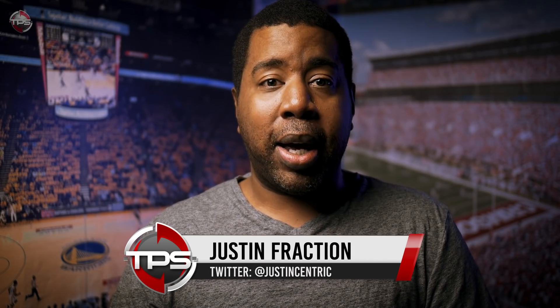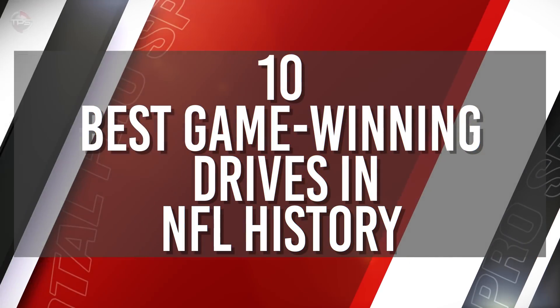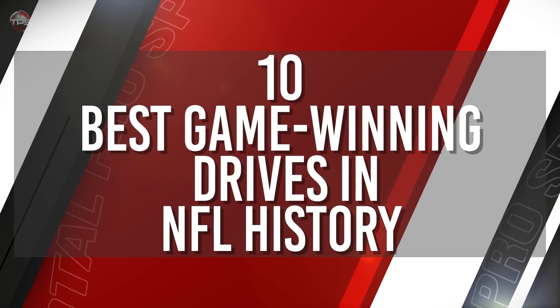We've all seen hundreds and hundreds of game-winning drives in the NFL, but really we only remember the ones that take place when there's something big on the line. Many NFL superstars have submitted their legacies with a crucial play on a game-winning drive in an important contest. I'm Justin Fraction and TPS presents the 10 biggest game-winning drives in NFL history.